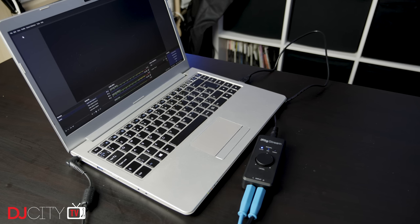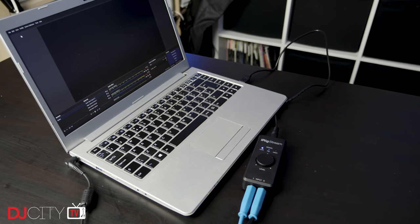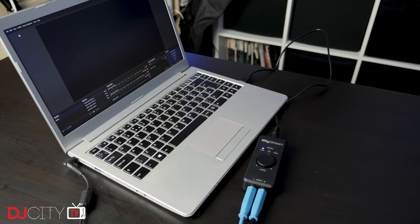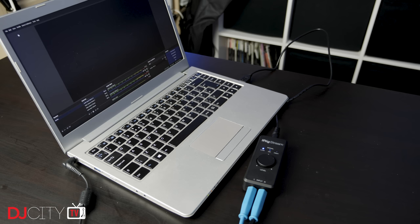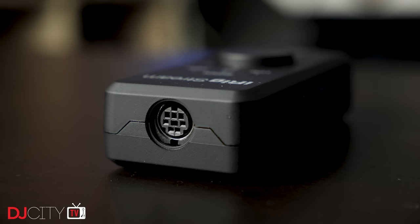Having computer compatibility is a huge plus. I tried the device on both Windows and Mac, and both operating systems were completely happy with it. It presents itself to software as a single line-level stereo input, which means it works flawlessly with OBS Studio too. So if you want an interface for both mobile streaming and streaming from a computer, this is going to be a fantastic choice.